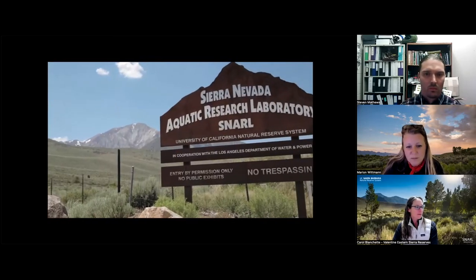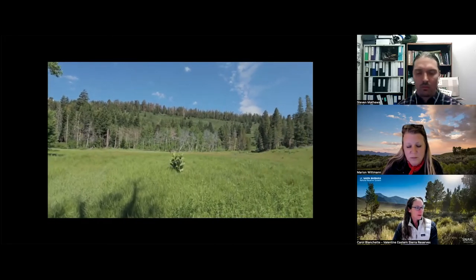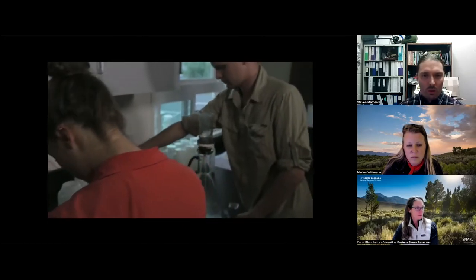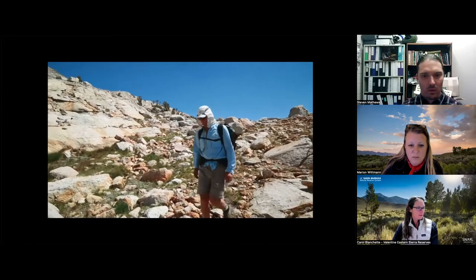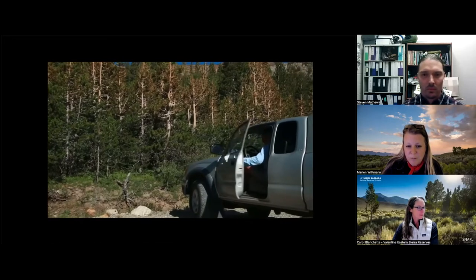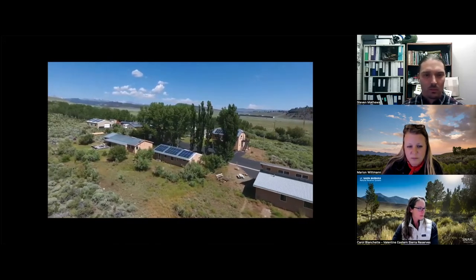The UC Reserve System is important because it provides natural outdoor laboratories. A lot of times, if we want to understand what's happening out in the ecosystems, we need the capabilities of laboratories and facilities where researchers can house themselves and bring samples back to process immediately. Having a facility in a relatively remote location really allows us to do the work. After finishing a survey and discovering a frog population is doing well, within a week or two we can arrange a helicopter through Yosemite National Park to help move frogs to a different location - something impossible without a central base of operations like SNARL.